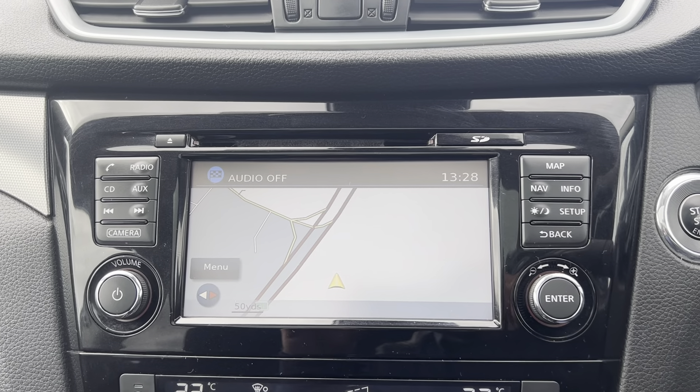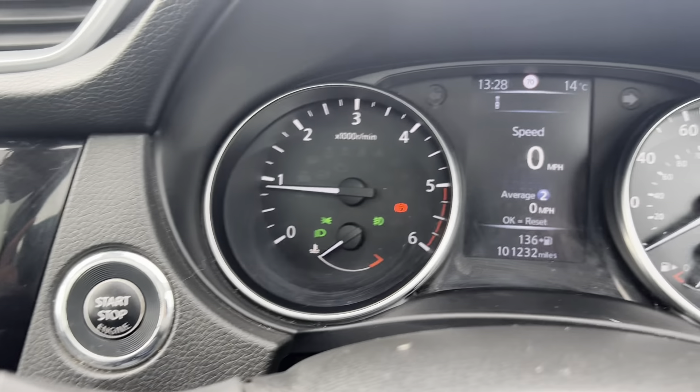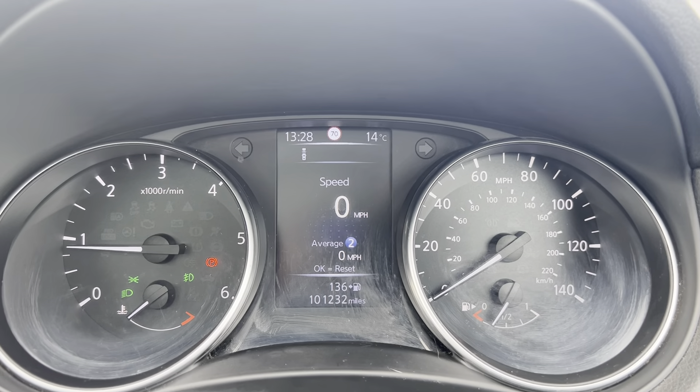You've got your infotainment screen with satellite navigation and all the other functions. Start-stop. You know it's keyless. At a hundred and one thousand miles.